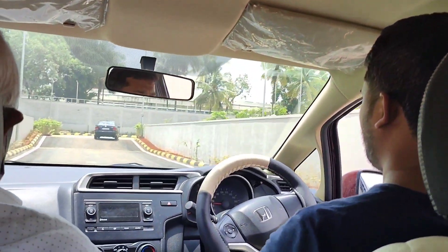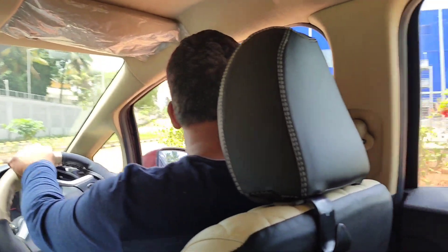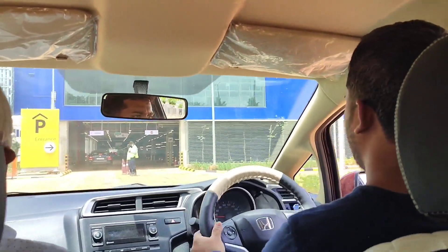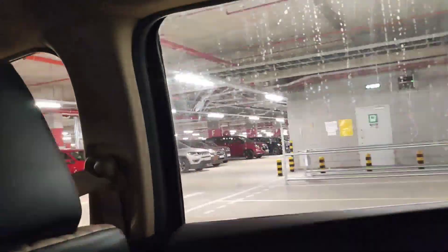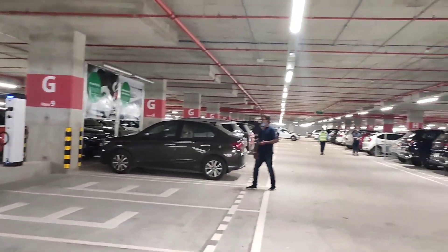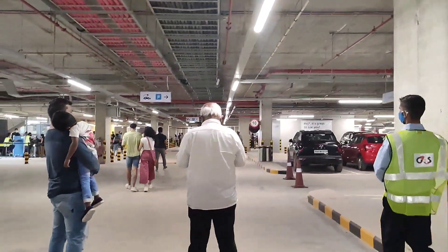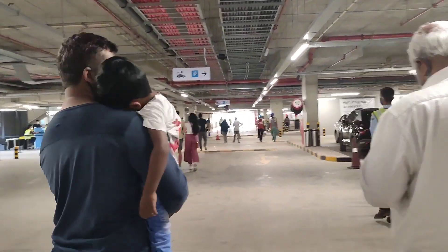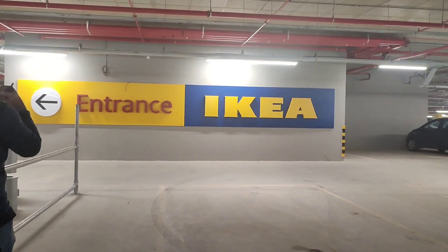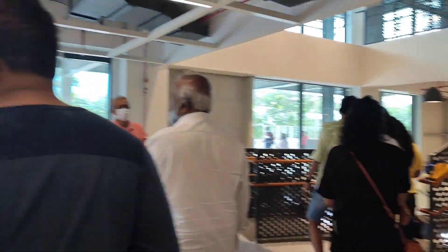IKEA is now in Bangalore Nagasandra. We, being IKEA family members, got an invitation to attend their premium show — the housewarming ceremony which happened on 18th of June. So we are heading to IKEA, and this is the car parking — it's so spacious and they also had electric chargers for cars. The normal public store launch was on 22nd of June, but for registered people like us, IKEA sent an invitation through mail for the housewarming ceremony with different slots.